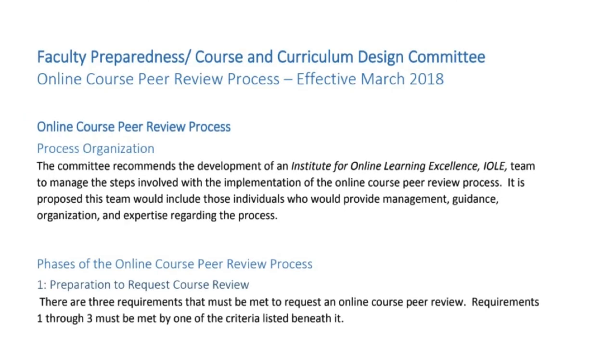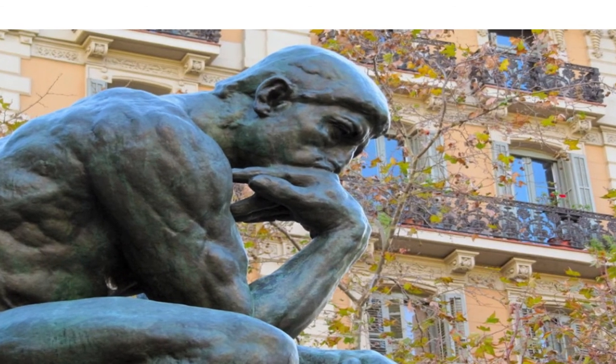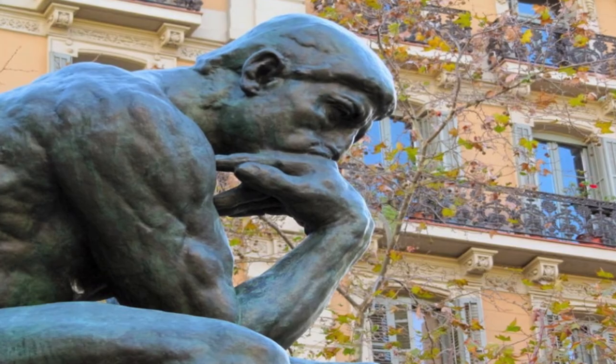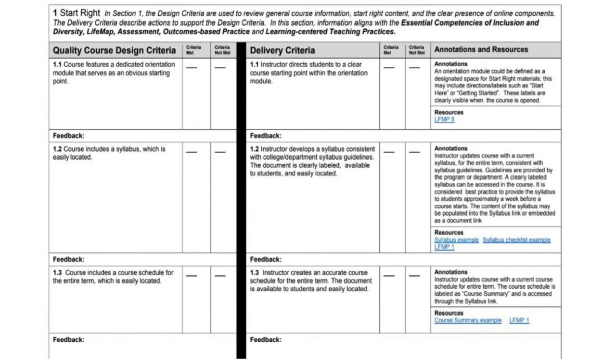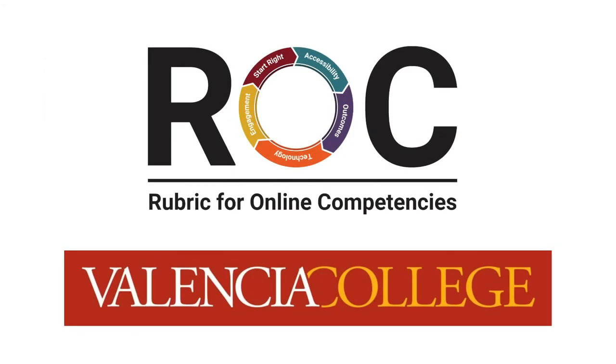While the primary purpose of the ROC is to be used in the course peer review process, we hope that you have gained a deeper insight as to how the ROC can be a relevant tool for designing and delivering your course. Armed with this knowledge, you now have the basis of how the ROC was developed as a tool to help all faculty improve the quality of online teaching and learning at Valencia College.